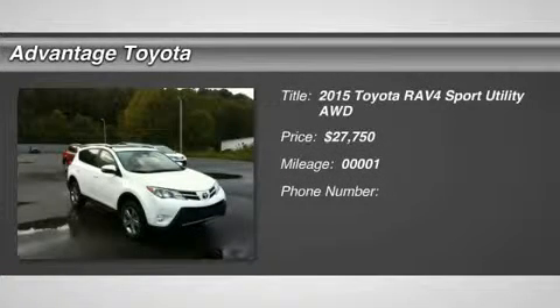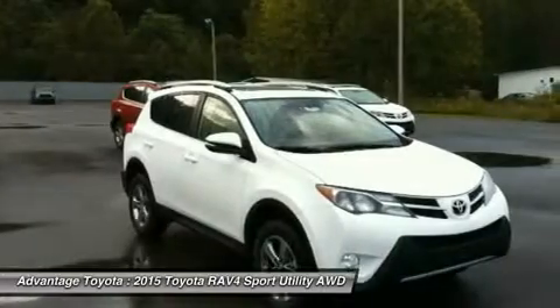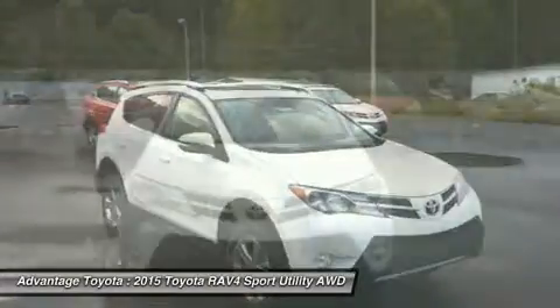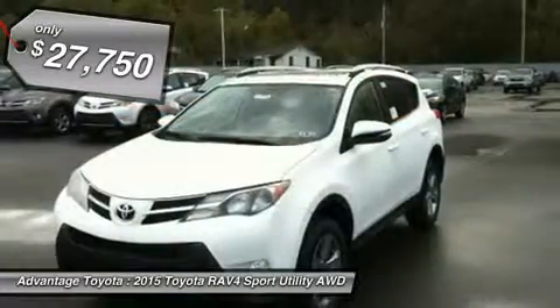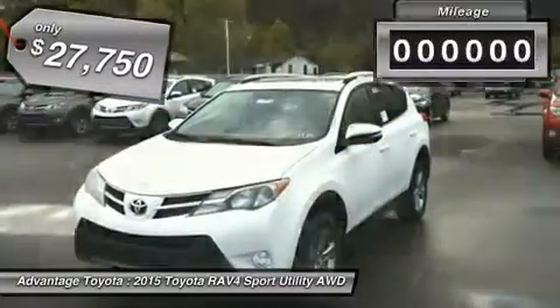You'll love this 2015 Toyota RAV4. This is a car you'll want to take home. With one miles, it features automatic transmission and an exterior color of super white. Call us and be the first to open the car door today.